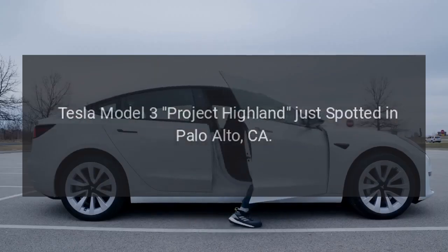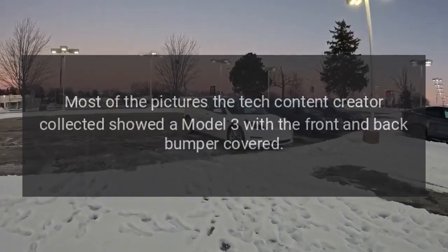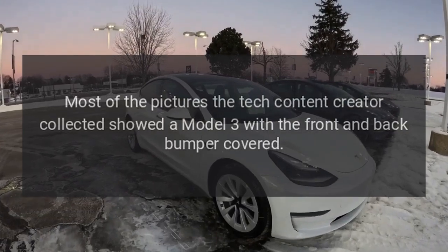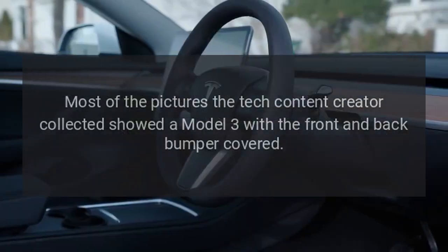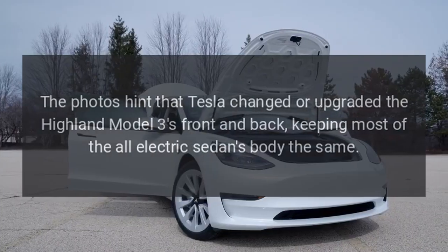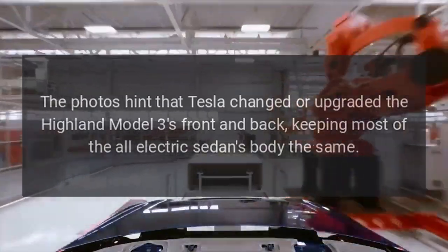Tesla Model 3 Project Highland was spotted in Palo Alto, California. Most of the pictures the tech content creator collected showed a Model 3 with the front and back bumper covered. The photos hint that Tesla changed or upgraded the Highland Model 3's front and back, keeping most of the all-electric sedan's body the same.